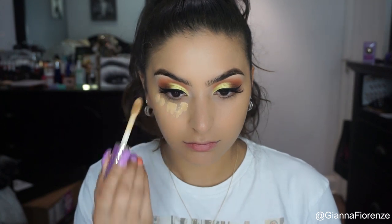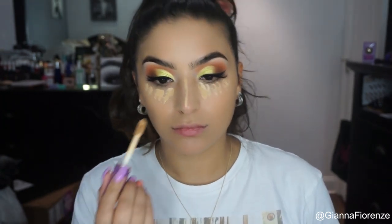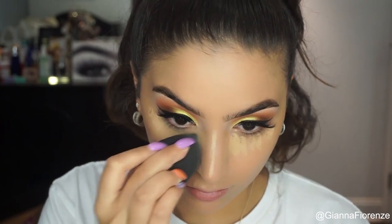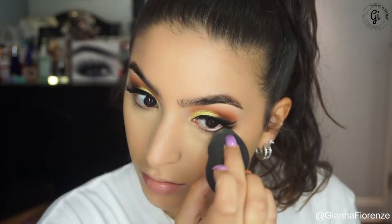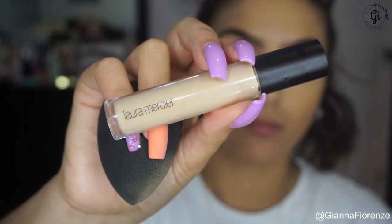Using Tarte Shape Tape — this is a medium. I always listen to music so if you see me bopping my head around in a strange way, that's why. Blending it out with my beauty blender — I have a tie-dye one that I want to use but I'm saving it, so I'm trying to use this one as much as possible.